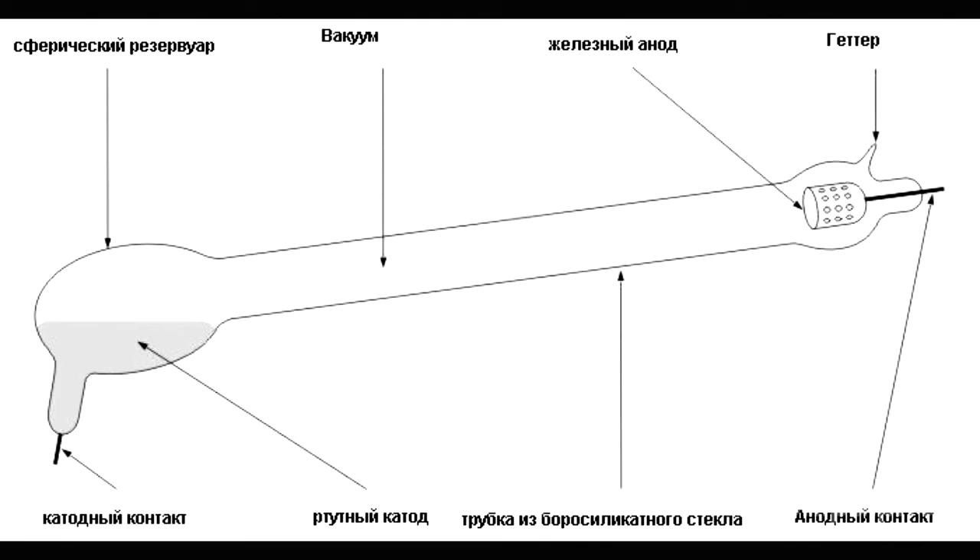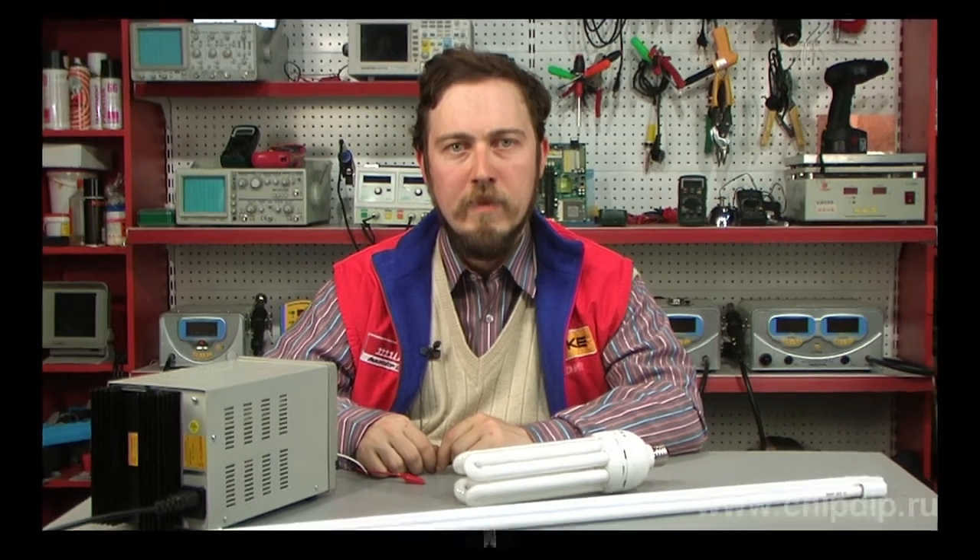Peter Cooper Hewitt patented the first mercury-vapor-based lamp in 1901. His low-pressure mercury arc lamp was one of the first prototypes of modern fluorescent lamps, which operate on the principle of mercury-vapor excitation to create luminescence. For his lamp, Peter Cooper Hewitt used the works of German physicist Julius Plücker and glassblower Heinrich Geisler.